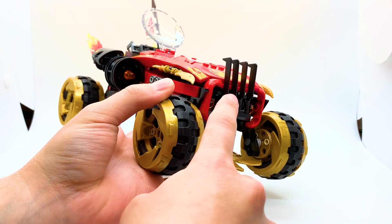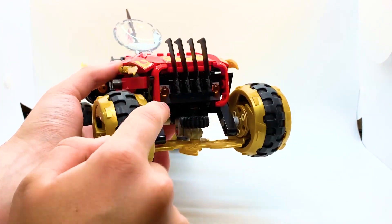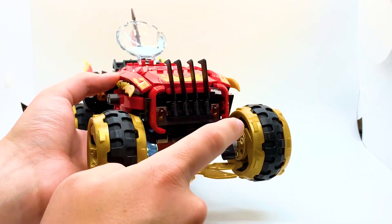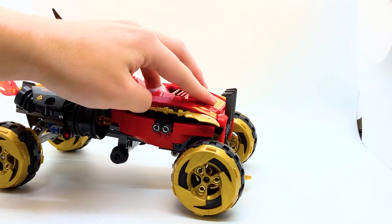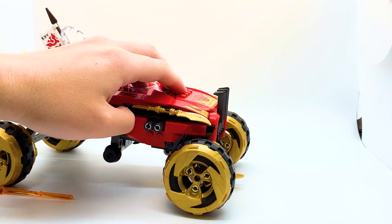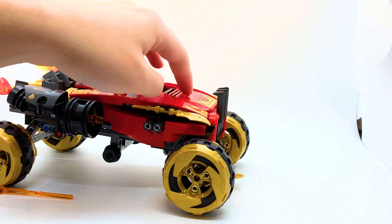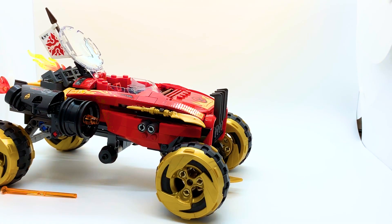I like these swords here being used to create like a grill on the front of the car. There are spring-loaded shooters here which work as headlights, and if you press down on the back of the hood, it shoots them out. I personally am not a huge fan of spring-loaded shooters, but they are really good for kids, so I think kids would enjoy that.